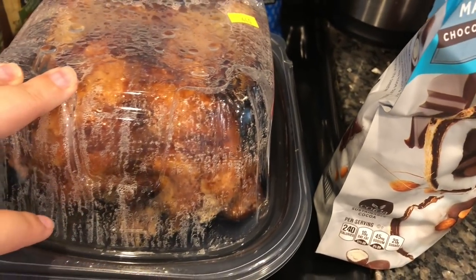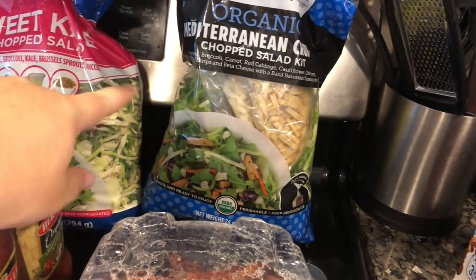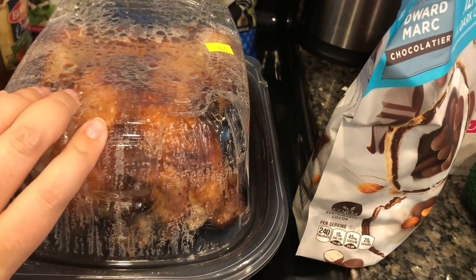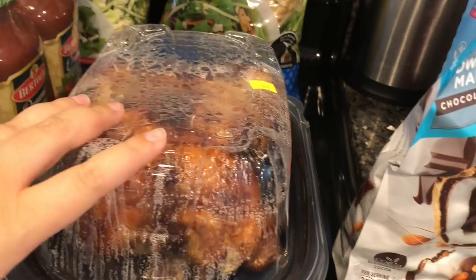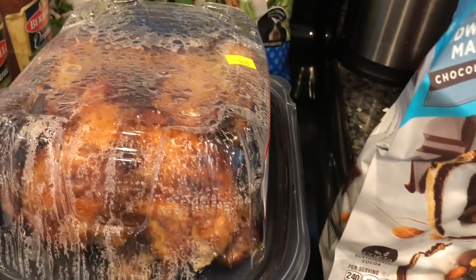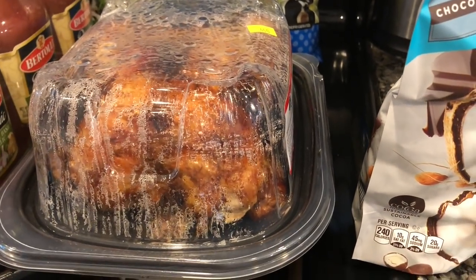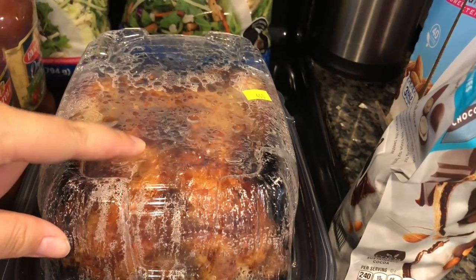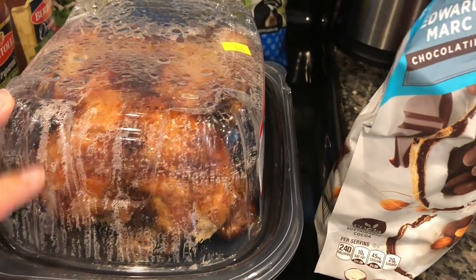We got a rotisserie chicken. What we do is pull all the meat off, shred it, and add it to salads for quick and easy lunches. We also freeze a bunch and use it for soups, enchiladas, and chicken quesadillas. My husband is a pro at getting the meat off because he actually used to cook these at Costco. Rotisserie chicken is $4.99 and Costco doesn't even make a profit on them — great deal.